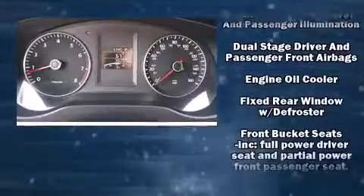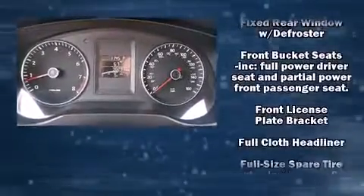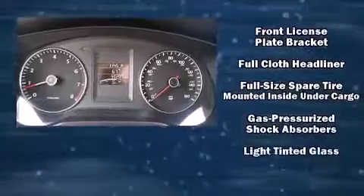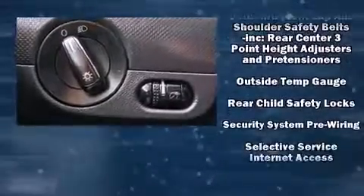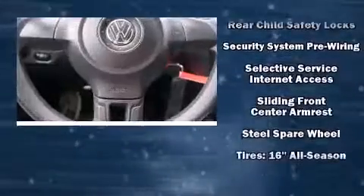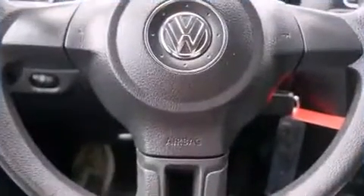Volkswagen ensures the safety and security of its passengers with equipment such as head curtain airbags, traction control, brake assist, and four-wheel disc brakes with ABS. Electronic stability control ensures solid grip atop the road surface, no matter how challenging the driving conditions.